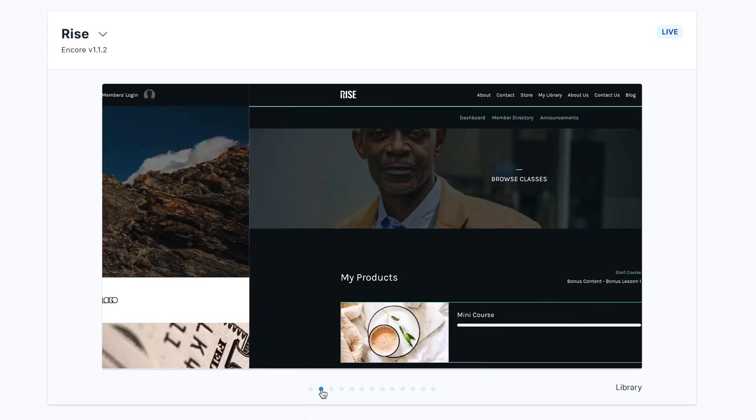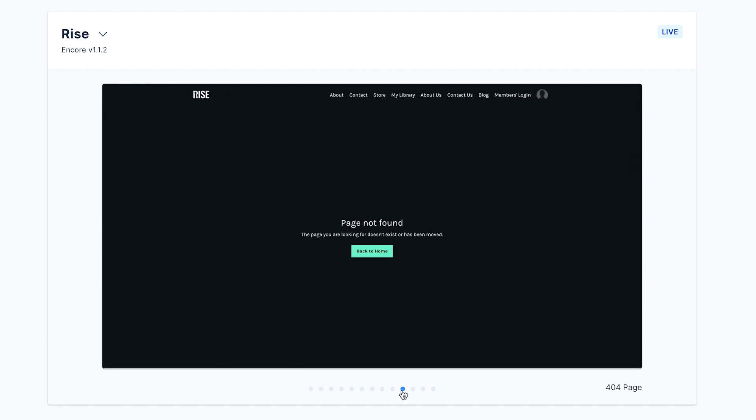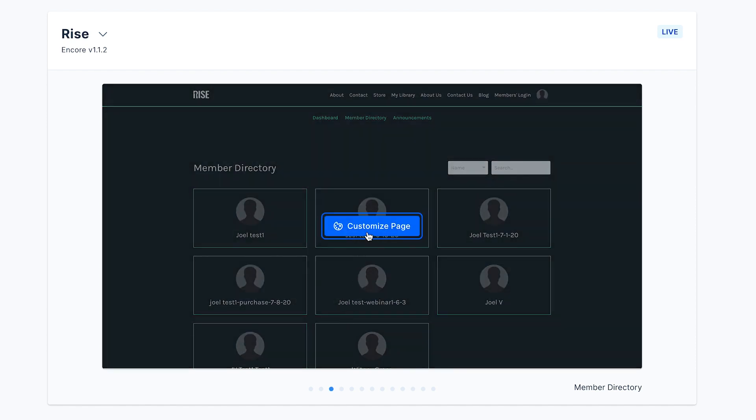Kajabi's website builder makes it easy to create many other common website pages you may want to include. The Kajabi themes come with pre-built templates for pages like a library for your products, a blog, a 404 page, an about page, a contact page, a member directory, and so much more. Like with the home page, each of these pages is simple to change to fit your branding and your needs. Just click on the customize button, then change the copy or text on each page or add or remove sections. Kajabi makes it a breeze to make each page your own without having to spend hours coding or hiring designers.